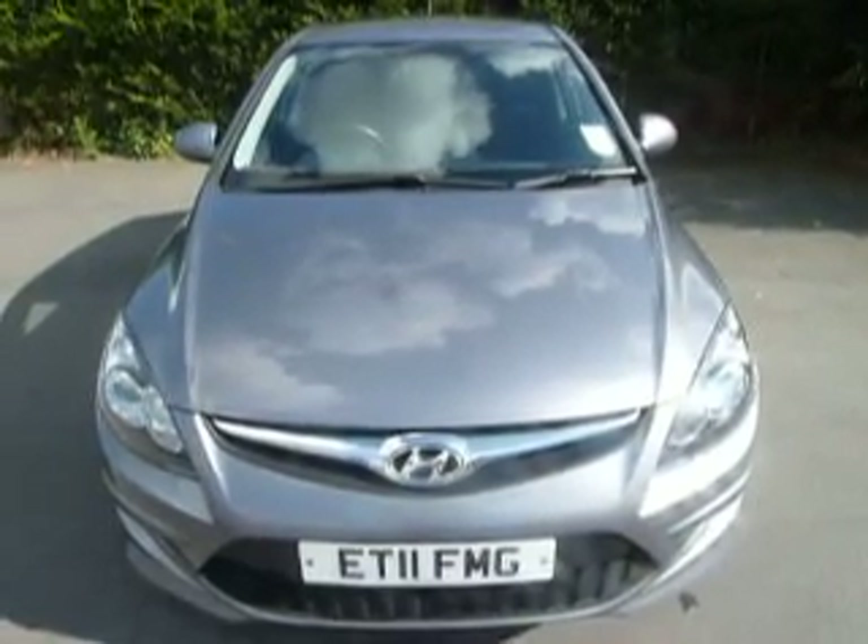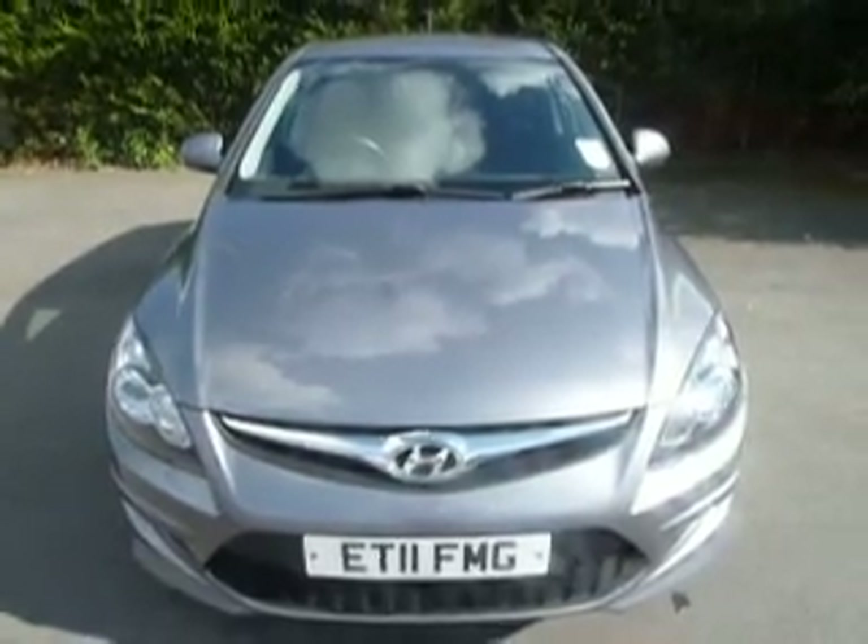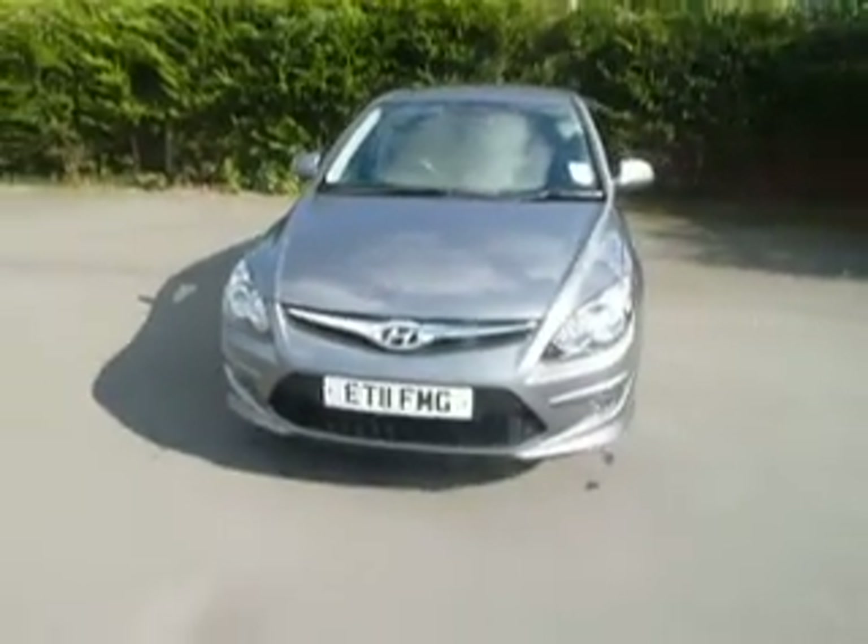Hello and welcome to JT Hughes Hyundai in Aussie Street. My name is Ryan Smith and today I'm going to show you this beautiful example of a Hyundai i30.